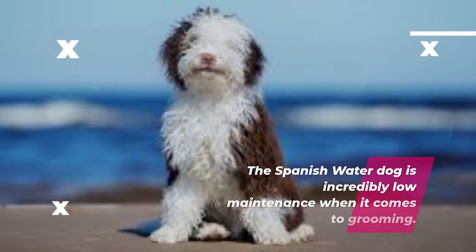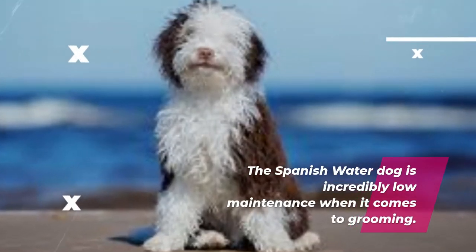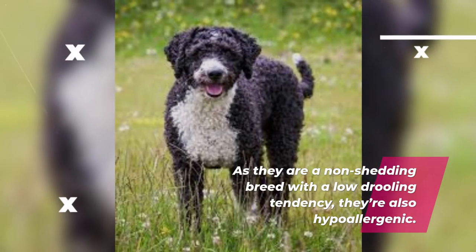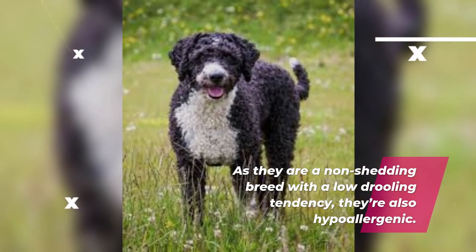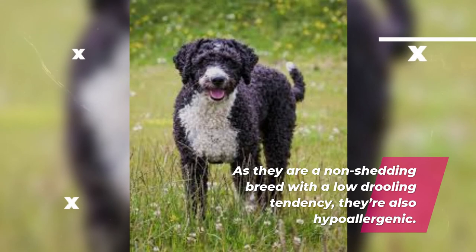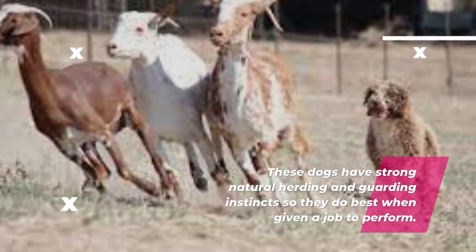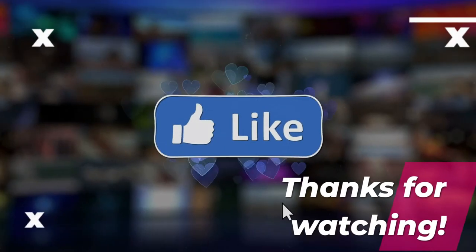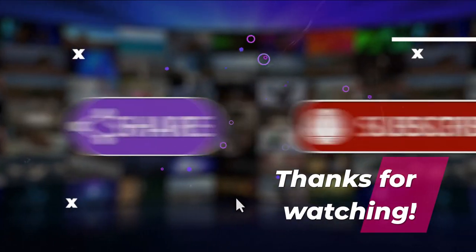Number 8: Spanish Water Dog. The Spanish Water Dog is incredibly low-maintenance when it comes to grooming. As they are a non-shedding breed with a low drooling tendency, they're also hypoallergenic. These dogs have strong natural herding and guarding instincts, so they do best when given a job to perform.